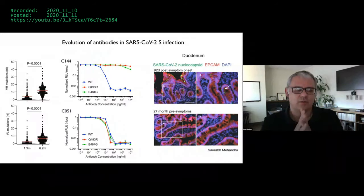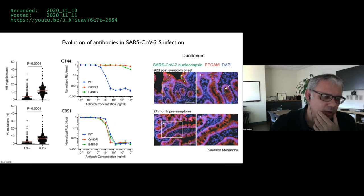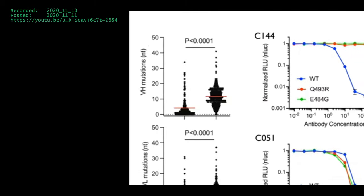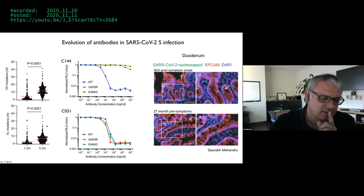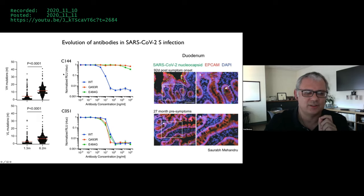For the last minute or so, I want to tell you about some very recent data from having individuals come back to Rockefeller at six months after we initially cloned antibodies for them. Those antibodies had very low levels of somatic mutation — a number of mutations in the heavy chain and light chain about a month after infection. Six months later, the number of mutations has clearly increased. The antibodies clearly are evolving over that period of six months.